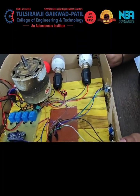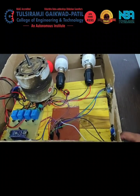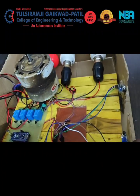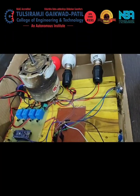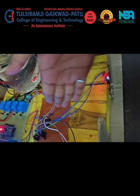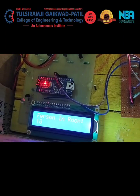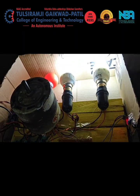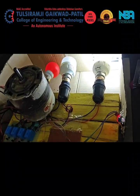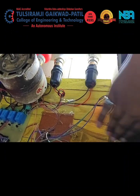This is the energy conservation system. It uses various components including IR sensors, LCDs, relays, motors, and various lights. When one person enters the classroom, the first light turns on. When 10 people are in the classroom, the second light turns on. When the classroom temperature increases, the fan turns on automatically. When no one is in the classroom, all lights turn off automatically.